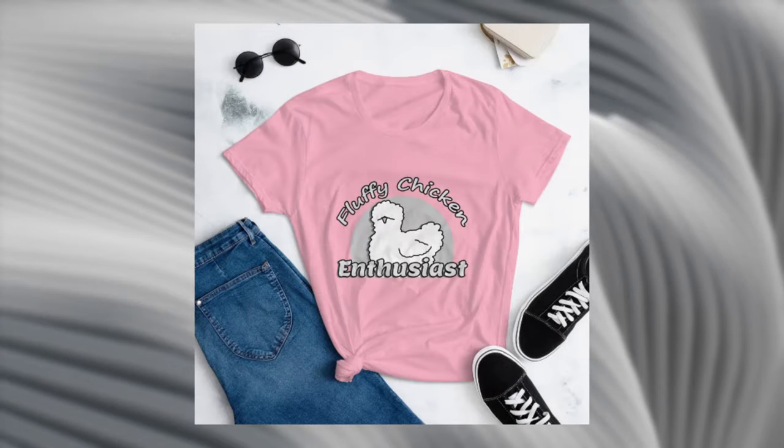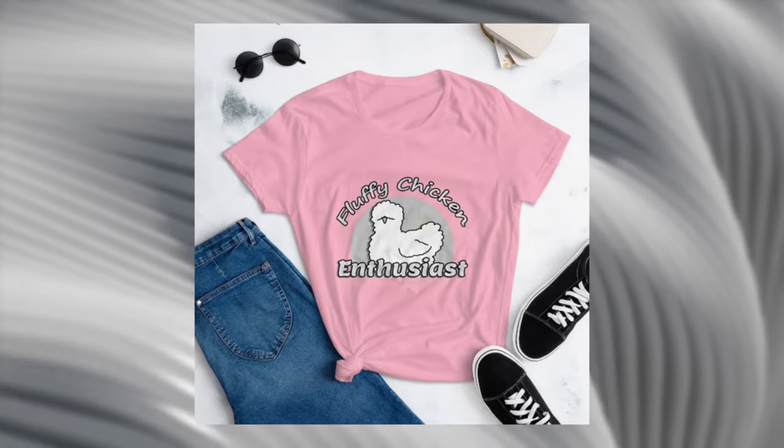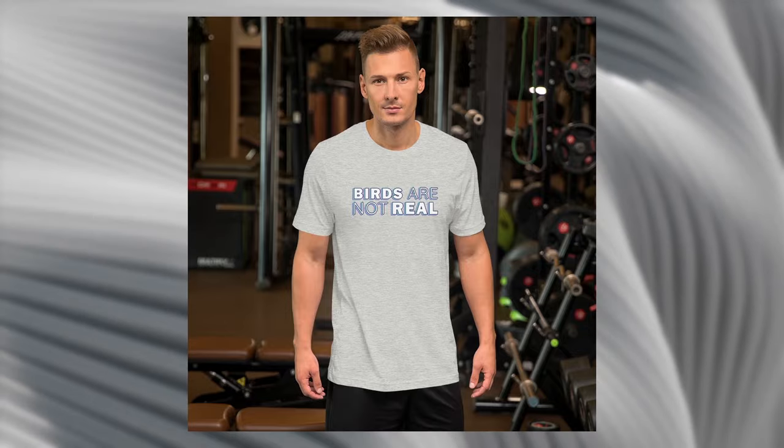If you or someone you know is really into silkies, check out my new merch. I made these — they are on Etsy. Link in the description.